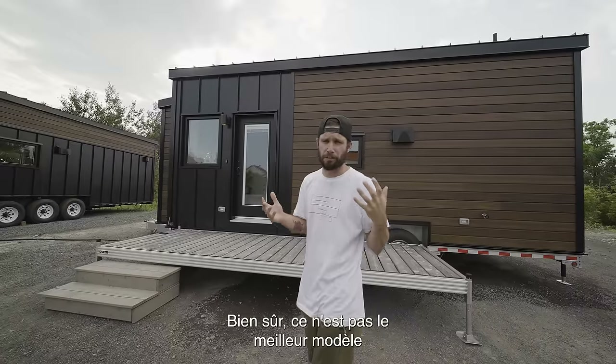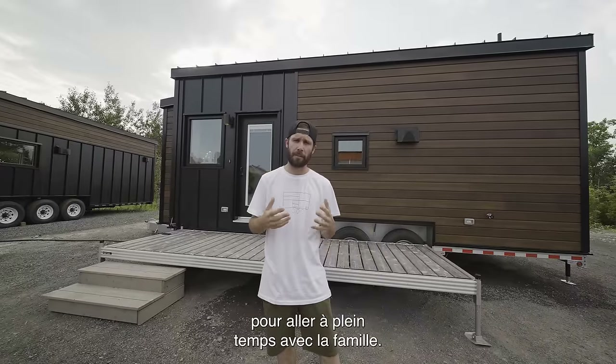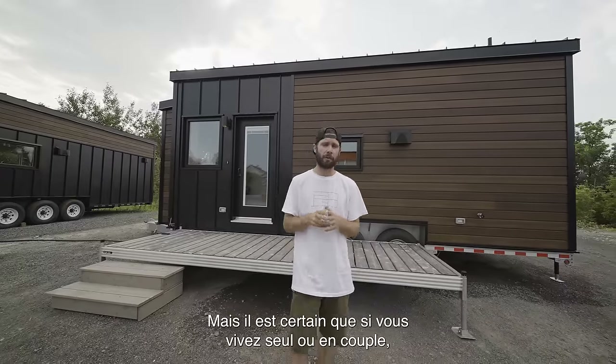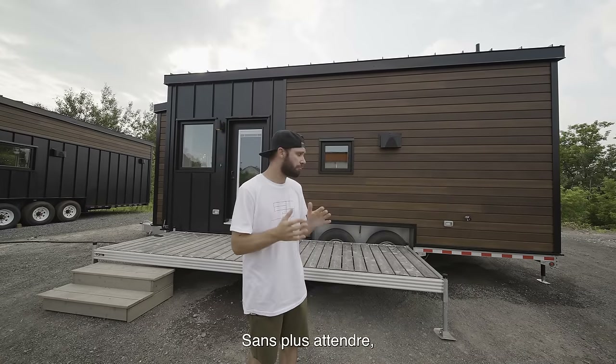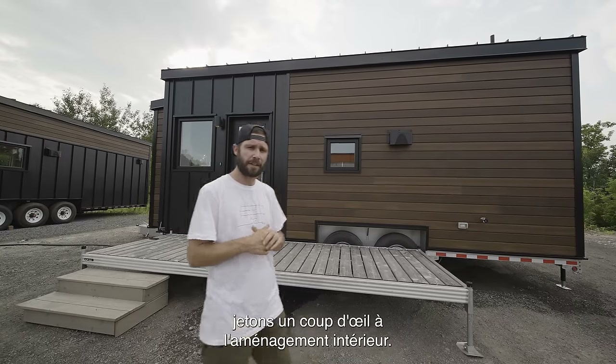Of course, it's not the best model to go full-time with the family, but definitely if you're living on your own or if you're a couple, this is a really interesting model. So without further waiting, let's have a look at the interior layout.